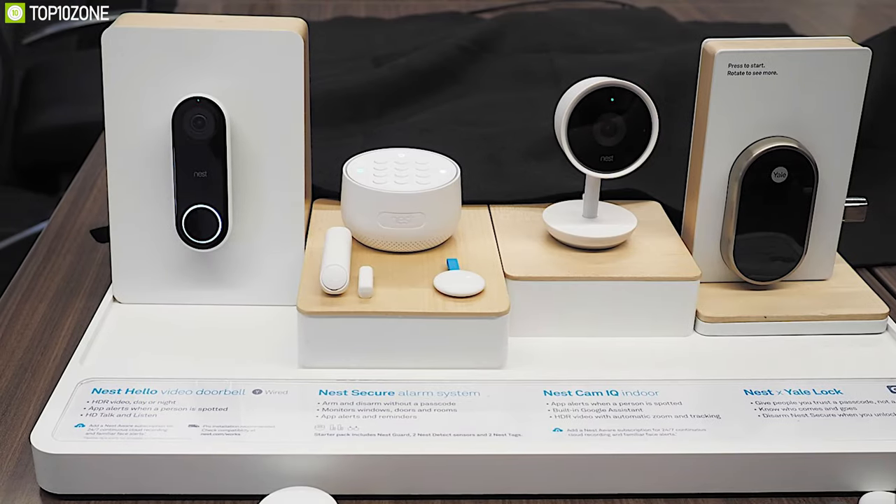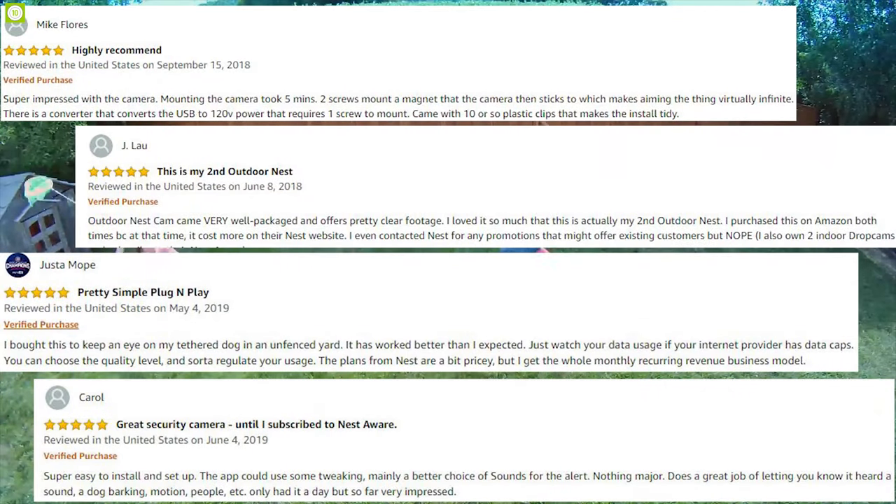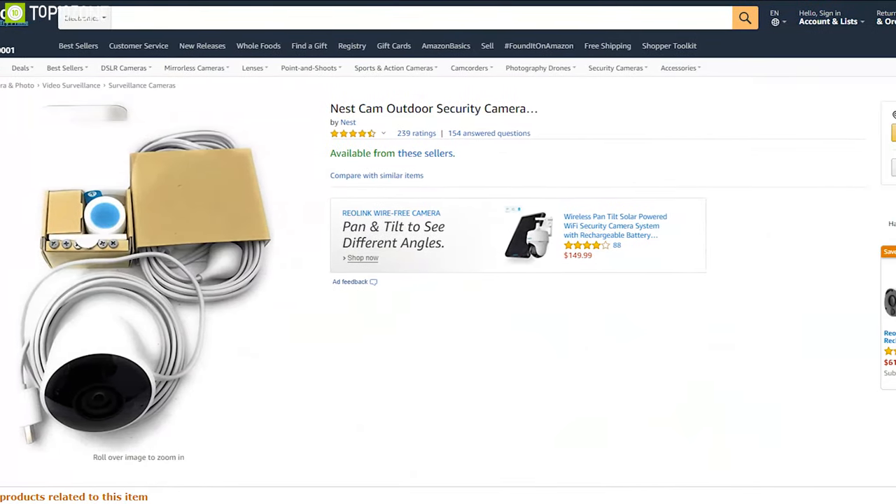If you are in the Google Nest ecosystem, then the Nest Cam Outdoor will work just fine for you. It has earned excellent reviews and ratings from customers, and you can get it from online.